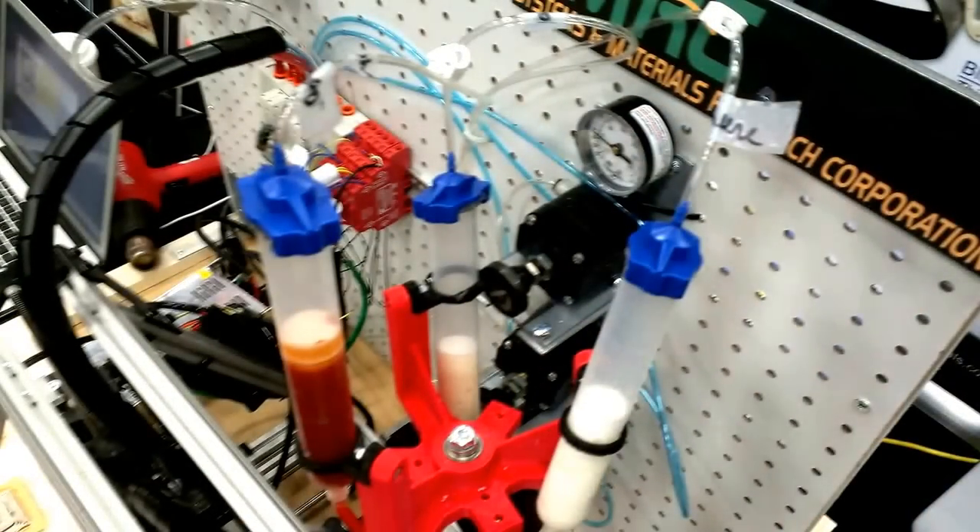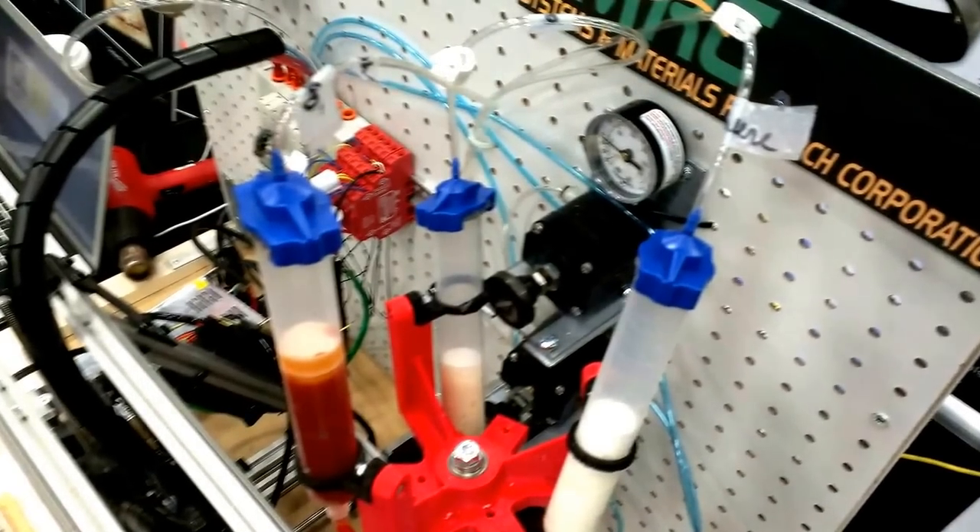We use those powders to make viscous slurries of food, which you can see in these cartridges. We design our code, we design the recipes, and according to that it prints actual food.